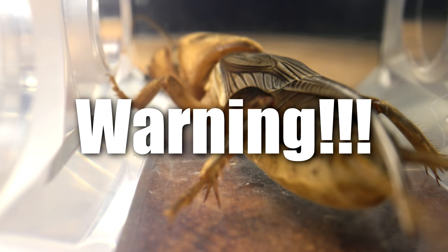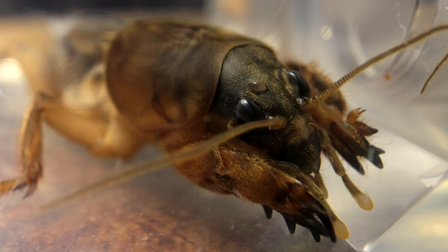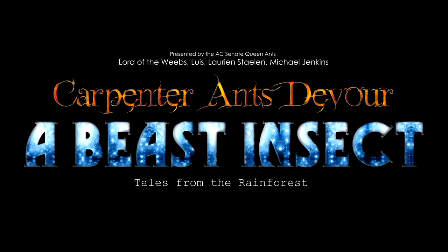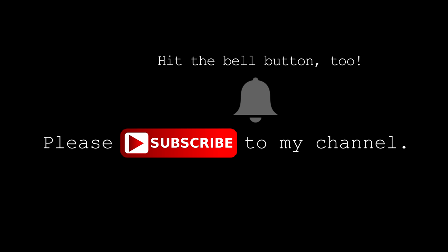What you're about to see next is not for the faint of heart. Welcome to the Ants Canada Ant Channel! Please subscribe to my channel and hit the bell icon. Welcome to the AC Family — enjoy!